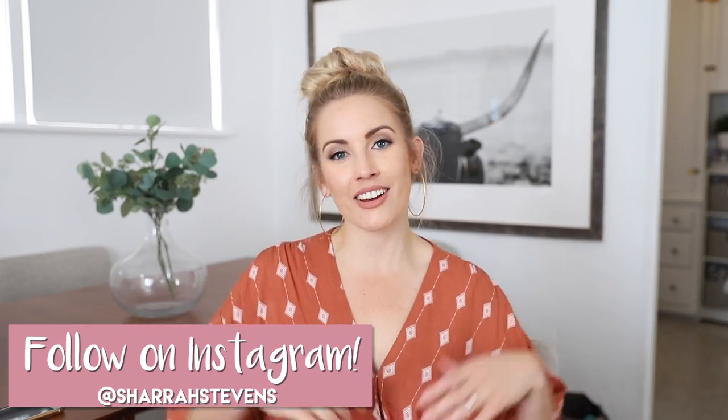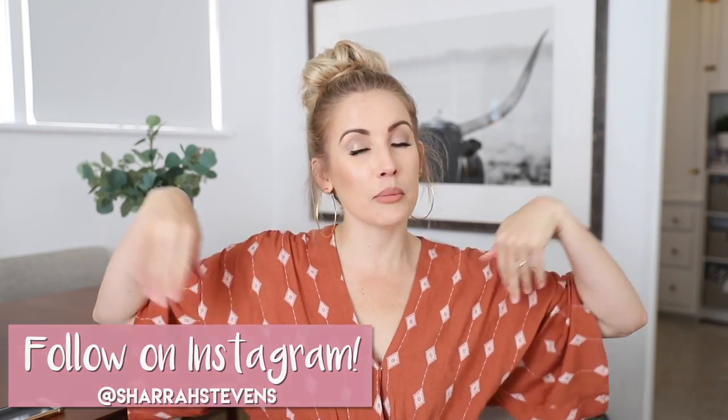Hey guys, welcome back to Live Your Style. I'm Shara, and I'm a little bit under the weather, so that's why my voice sounds kind of strange, but we're just going to go with it. Thank you to Clinique for sponsoring today's video. I'm going to share with you guys one of my new favorite products from them a little bit later in this video.